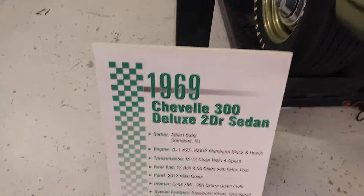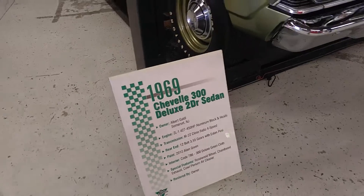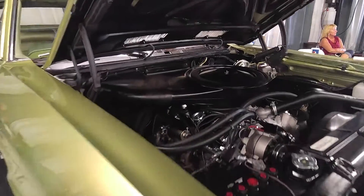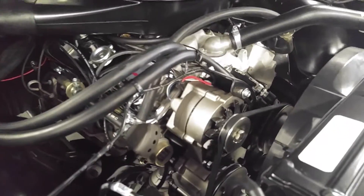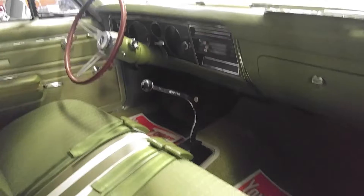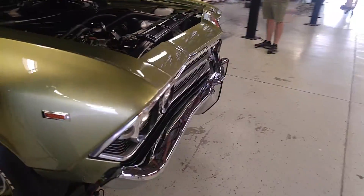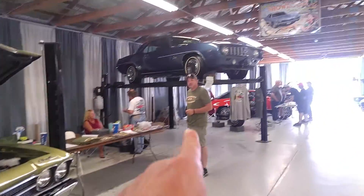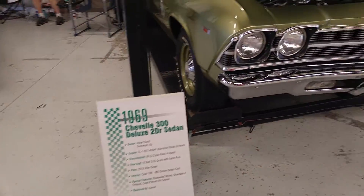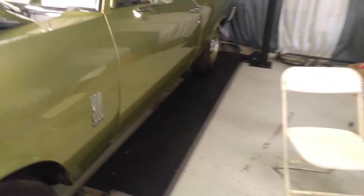69 Chevelle — it's not an SS, it's a 300 Deluxe two-door sedan. ZL1, 427, 450 horsepower. Aluminum block and heads. M22 close ratio Muncie rock crusher. It's a plain Jane cowl-inducted car, as rare as rare can get, but it's air pump equipped. Every washer, every nut, bolt, fastener, screw, trim — everything is as it would have been produced by GM back in the day. Bench seat, long Muncie shifter. There's good restorations, there's great restorations — and then there's these restorations. The fellows that do them do serious, beautiful, top-of-the-line work. No halfway work, no 'it's good enough' — it's either perfection or get out of my shop.